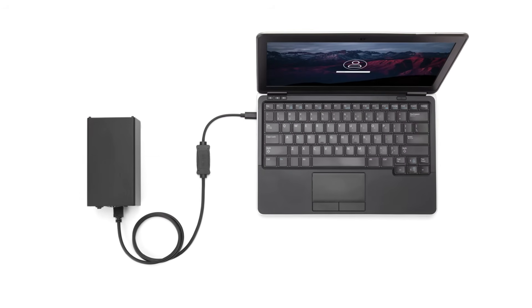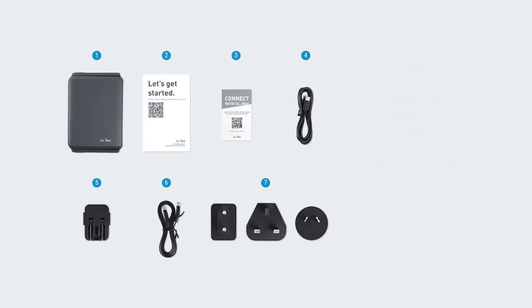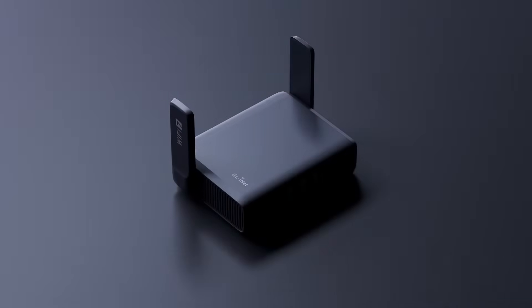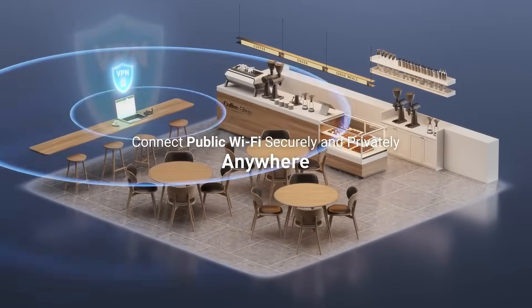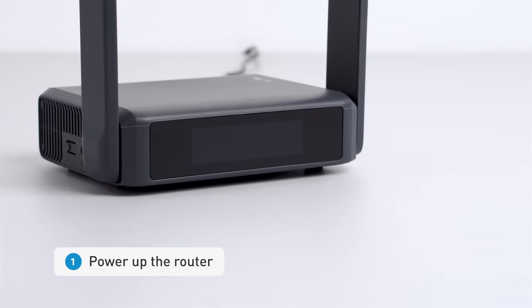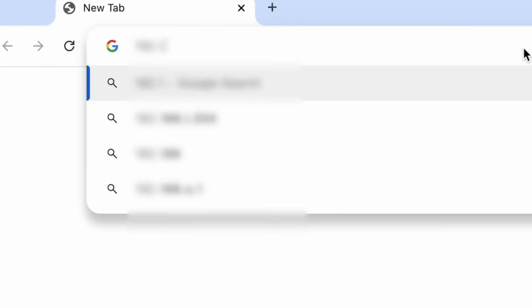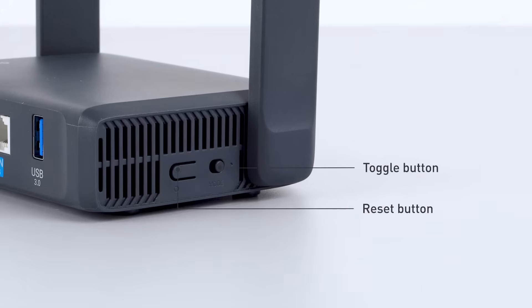Number 17: Wi-Fi Pineapple. This small device helps test wireless network security by acting as a fake Wi-Fi hotspot. When devices connect to it, the device captures and monitors data flowing between them and the internet. It reveals weak spots in the network and shows how attackers might use them. Users can run tests, analyze traffic, and log connections. It supports many add-ons to expand its features and works with or without a computer. Its easy setup and portable design make it popular with security experts and learners. This tool helps improve network safety and skills in wireless security.